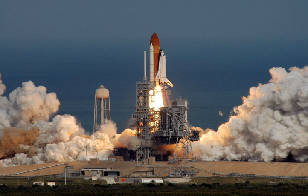The terminal countdown demonstration test was completed on 20 November 2007. Following the final flight readiness review on 30 November 2007, NASA managers announced that Atlantis was ready to fly, and the launch date of 6 December 2007 was confirmed. The crew arrived at Kennedy Space Center on 3 December 2007 to prepare for the first launch attempt on 6 December 2007.